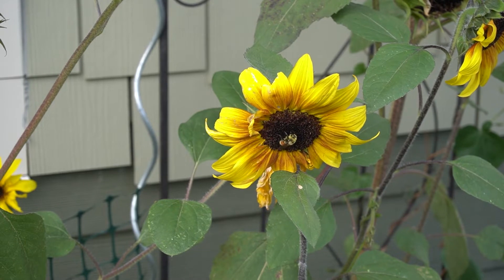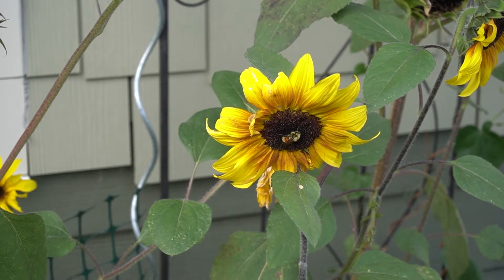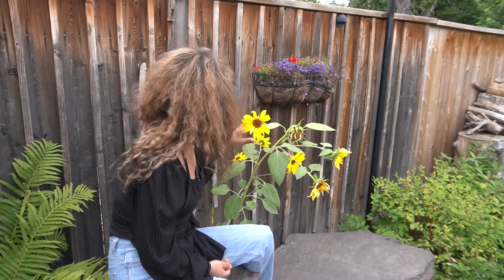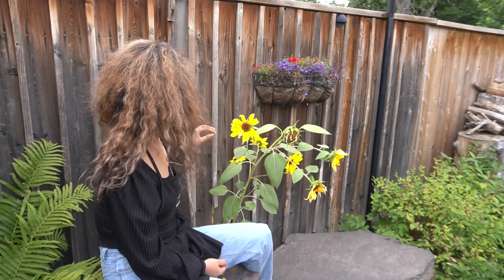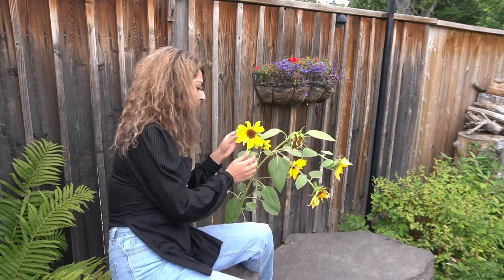If you're noticing that only the edges of leaves are being chewed, the culprit is likely leaf-cutting bees. The best part is you don't have to worry about them — they're beneficial insects that multiply your harvest. It's only an aesthetic problem, so if you see only the edges of your leaves being chewed, you don't necessarily have to address it.